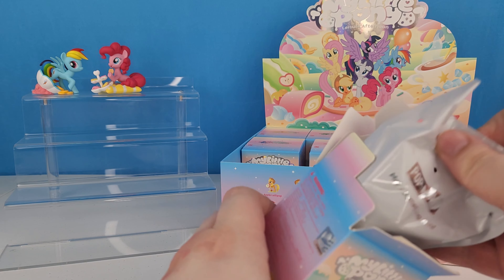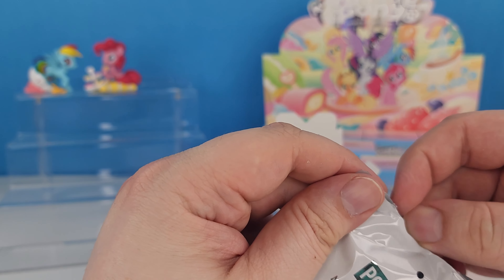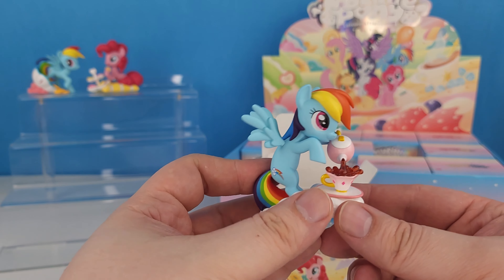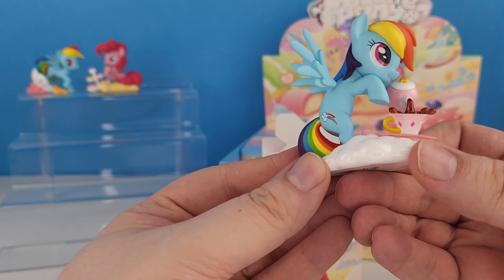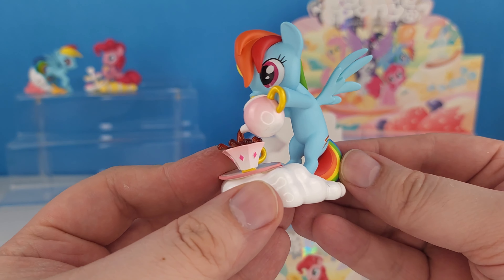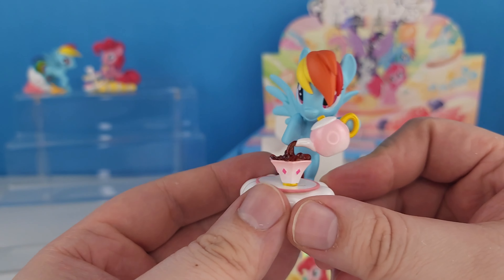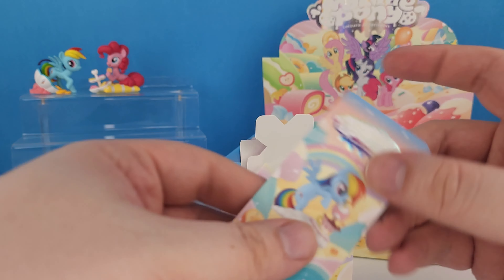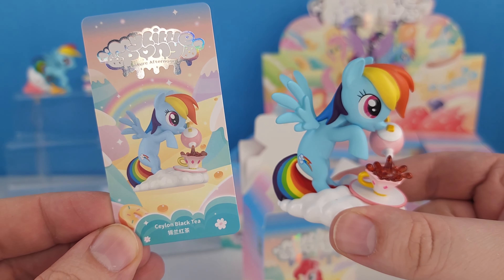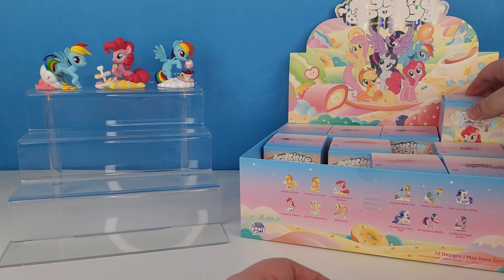Let's go ahead and grab one from in the middle. We've got another Rainbow Dash, and this is going to be the Black Tea Rainbow Dash. I love her wings in these — they're so cute. She's just sitting on a cloud having a cup of tea. It's like a Frozen Moments tea. Here's the card for the Black Tea Rainbow Dash.